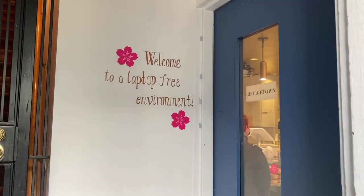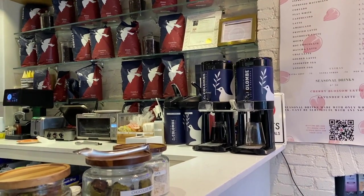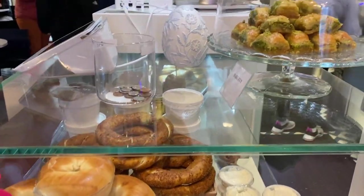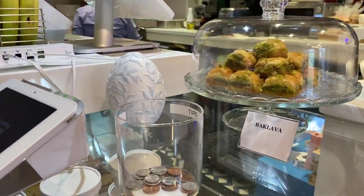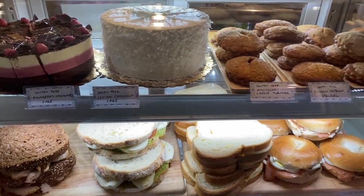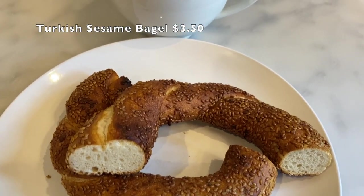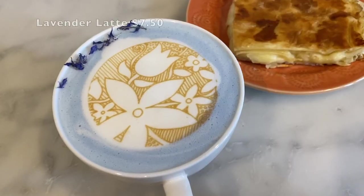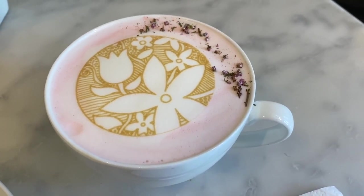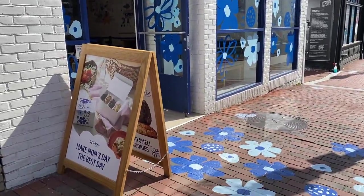Here we are at Cafe Georgetown. There's a Levain here in Georgetown by a big truck, so if you want to get your cookies, we have them.